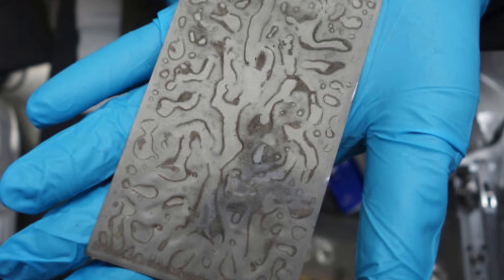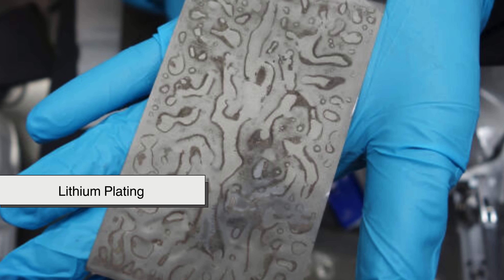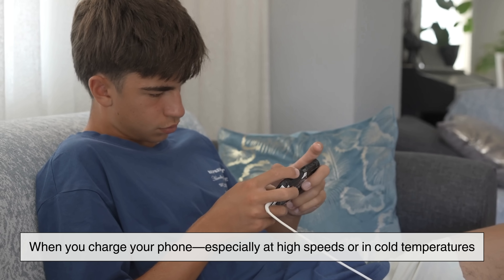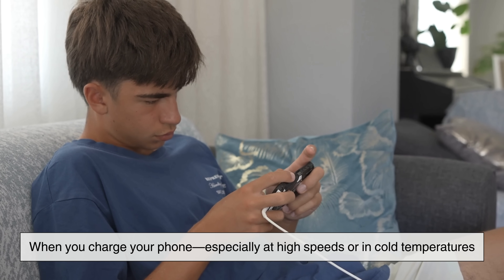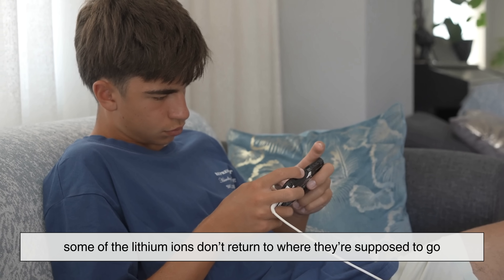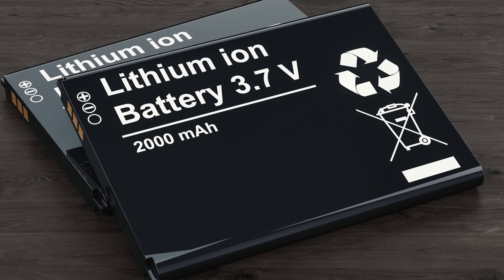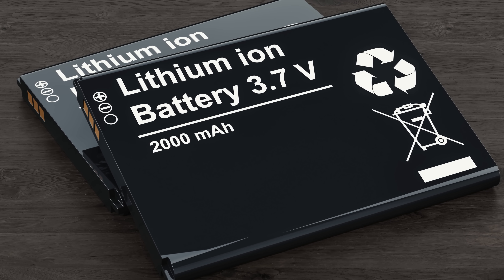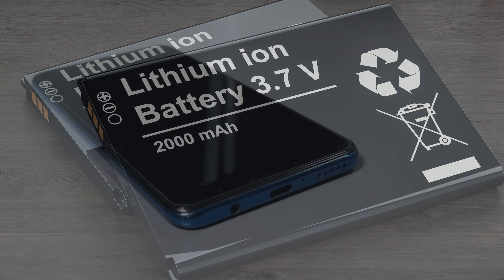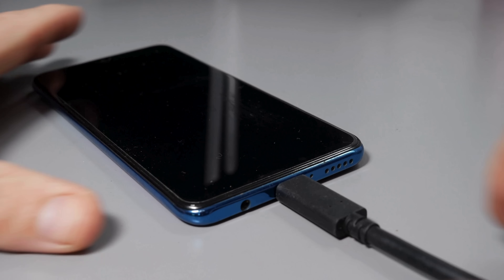Another reason your battery gets worse over time is something you can't see happening: lithium plating. When you charge your phone, especially at high speeds or in cold temperatures, some of the lithium ions don't return to where they're supposed to go. Instead, they get stuck and form tiny layers on the battery's surface. Over time, this prevents the battery from storing as much energy as it used to.